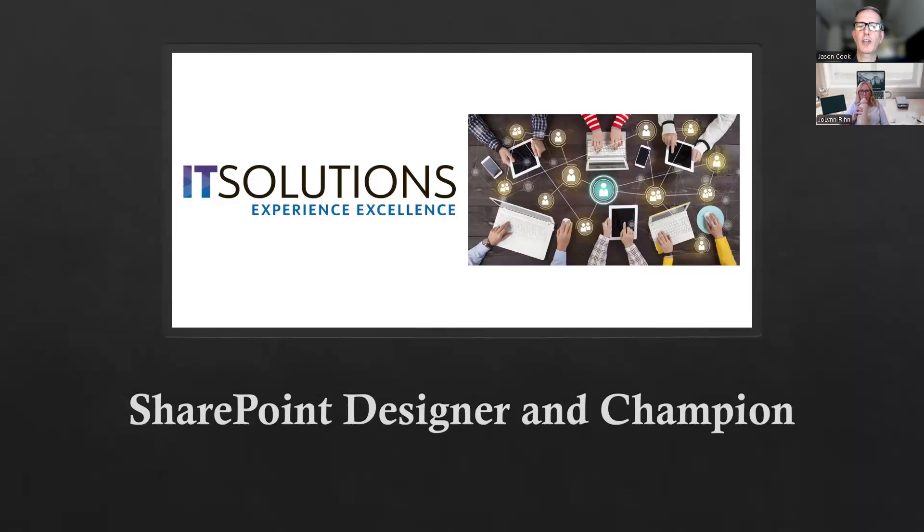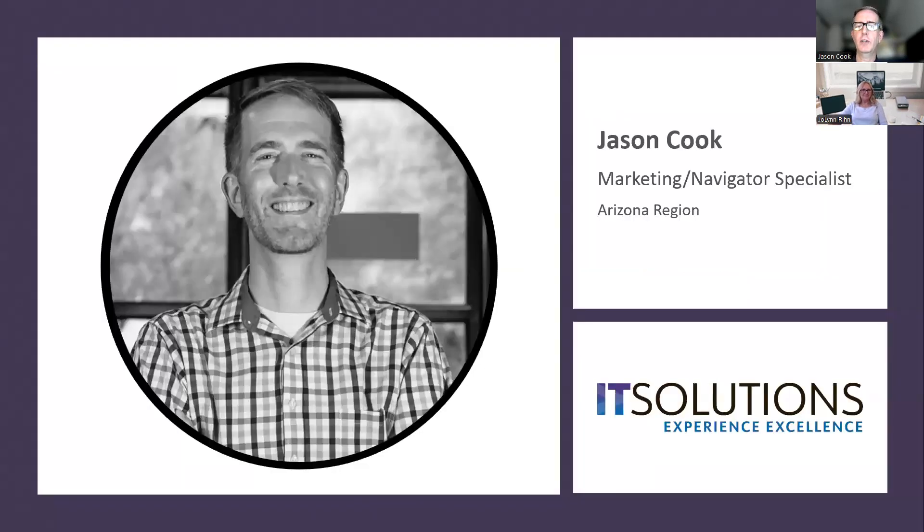IT Solutions is an information technology and managed security provider. For anyone who has a question today, please use the Q&A button in Zoom to bring up the dialogue box where you can enter your question. We'll try to get to as many questions as possible during our hour, but our presenter will be staying after the posted time to answer any questions, so we'll get to all of them. My name is Jason Cook. I am the Navigator Specialist here at IT Solutions — I handle and manage our customer portal.